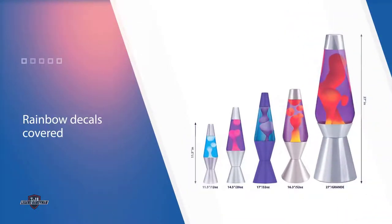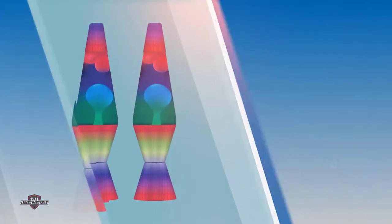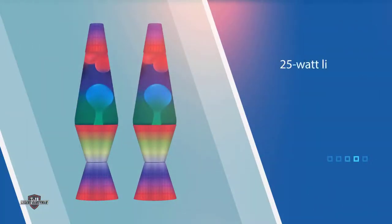The lamp heats up white wax suspended in a clear liquid, but it looks as though the wax changes color from green to blue to red because of the tinted glass. This lava lamp uses a standard 25-watt light bulb, and though it is UL certified, younger children should be supervised while around the lamp.